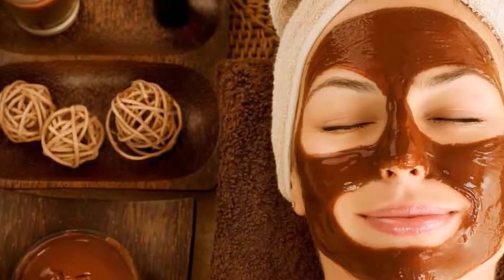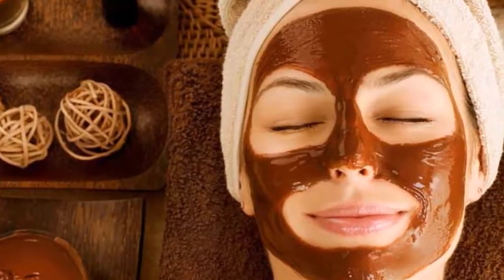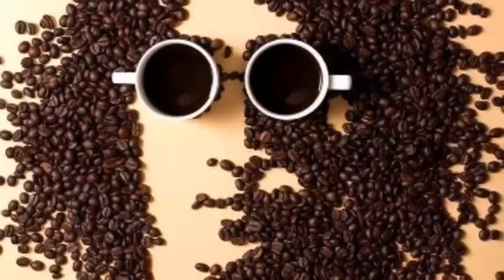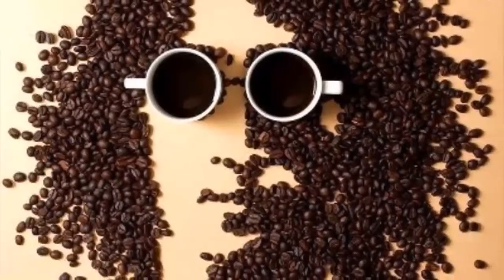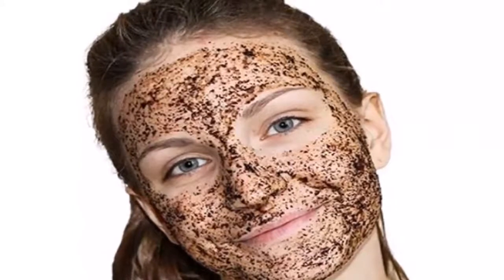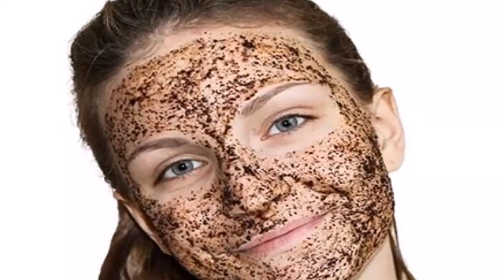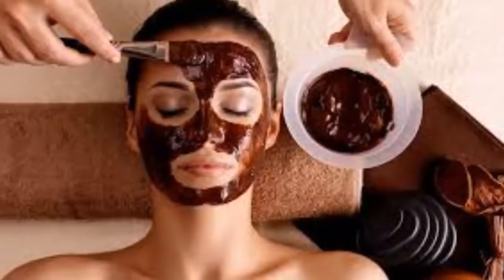2. Coffee for your face — coffee scrub. As a scrub, ground coffee can really cheer up your complexion. Take 1 tablespoon of brown sugar — you can add more or less depending on how sandy you want to go — before adding 1 tablespoon of a natural oil: coconut, olive, or almond. Massage on clean skin and then rinse thoroughly with warm water for an instant shine.